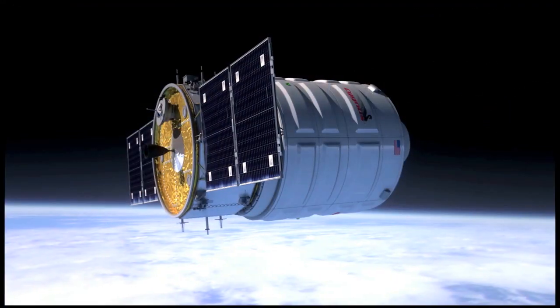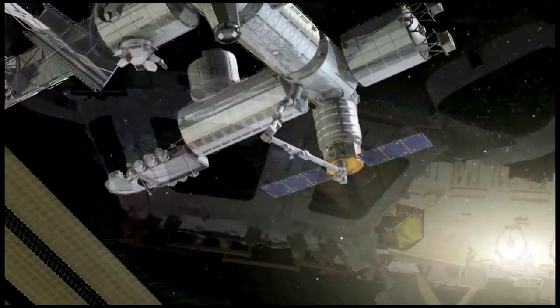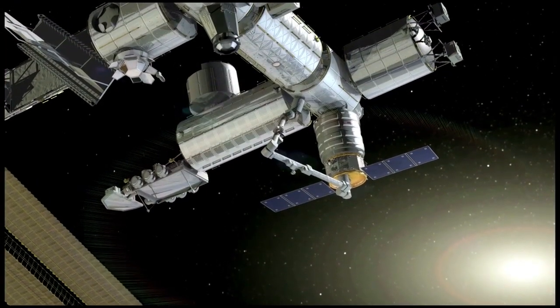The Cygnus spacecraft, which is delivering almost 3,300 pounds of cargo, is targeted to rendezvous with the ISS on July 16.